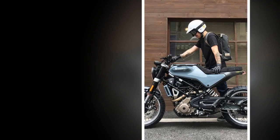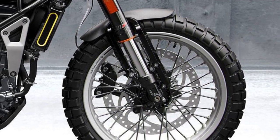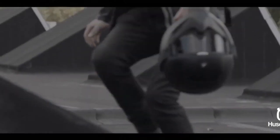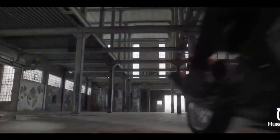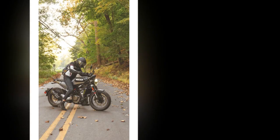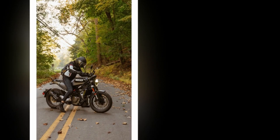The riding experience on the Husqvarna Svartpilen 401 is a combination of style, agility, and urban practicality. 1. Style and aesthetics: when you first swing a leg over the Svartpilen 401, you'll immediately notice its unique and eye-catching design. The minimalist bodywork, round headlight, and exposed metallic elements contribute to a distinctive and unconventional appearance. This bike is sure to turn heads and attract attention wherever you ride.